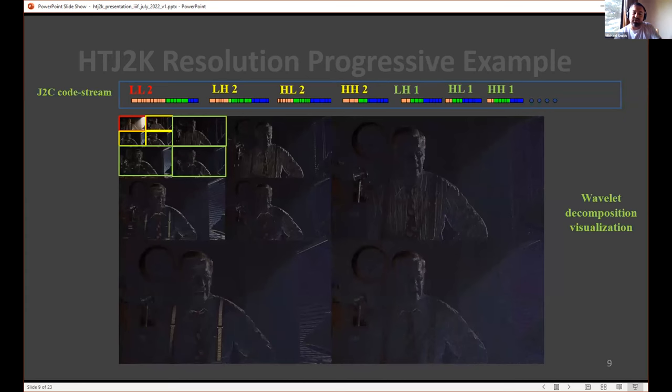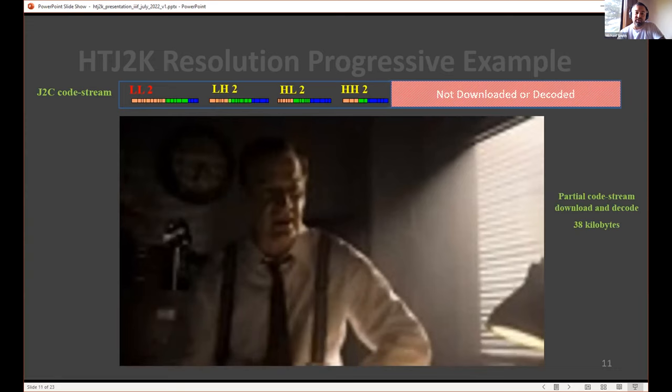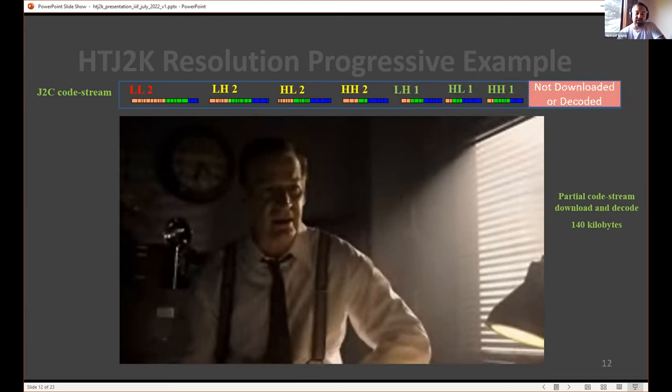Resolution scalability works in the wavelet domain with different sub-bands. The high frequency information is on the right and bottom of the image, mid spatial frequencies in the middle, and low frequency information toward the lower corner. If you decode just the tiny low-frequency piece — say 11 kilobytes — you get a low-resolution image. Decode a little more at 38 kilobytes and it starts to look like the scene. A bit more and it looks pretty good. Decode the whole frame at four megabytes and you get perfect quality.